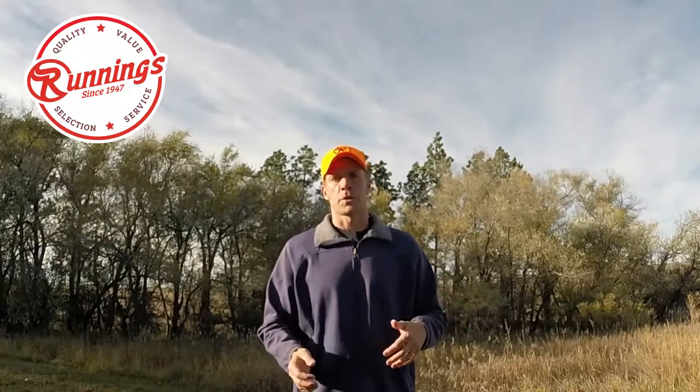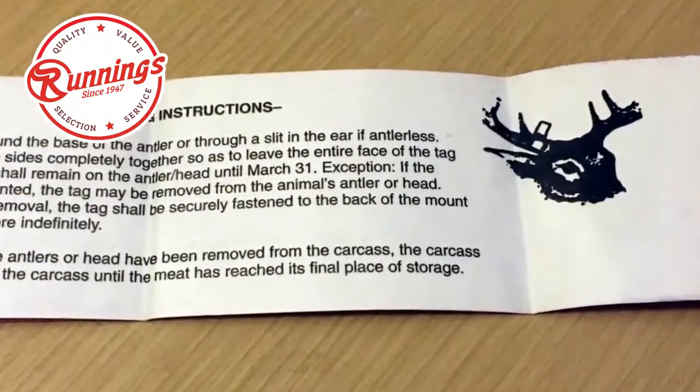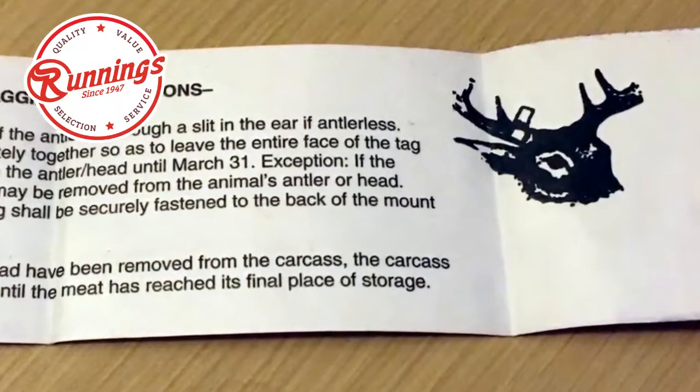Additionally, you want to stop in at Runnings if you have an over-the-counter tag. If you are in a state throughout Runnings territory where you can buy your tag over-the-counter, many Runnings stores can help connect you with that tag to get you out in the field, keep you within the bounds of the law, and be ready to go when opening day hits. So make sure you have that tag — put it in your wallet, put it in your vest, put it in your game pouch — and be ready to get out in the field with that proper identifier ready when you put that deer down and it's time to tag those antlers or those ears.